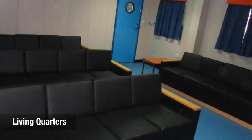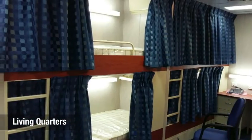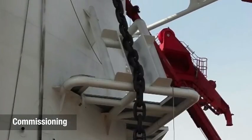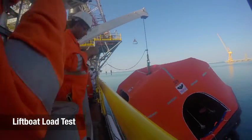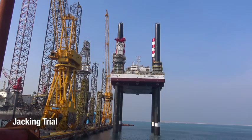The launch of the lift boat affirmed the vessel's structural integrity and functionality of its jacking and other major systems. We then proceeded to carry out the remaining work in the accommodation unit and various tests such as the jacking, inclination, and sea trials. The success of these trials affirmed conformance to the lift boat's design criteria.